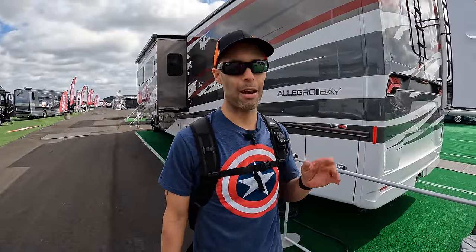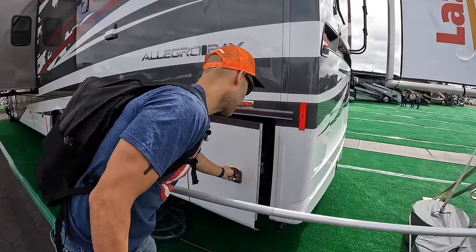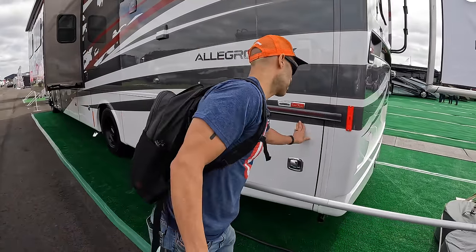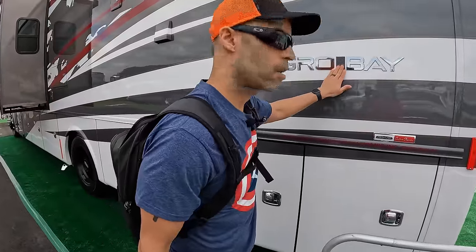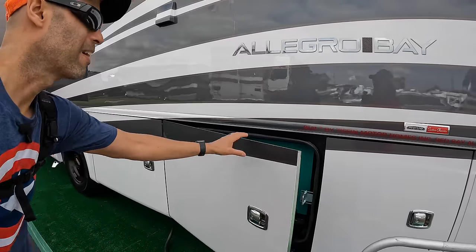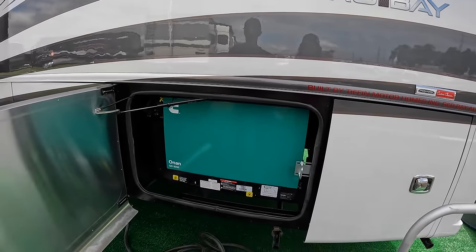Just an FYI — this coach does not come standard all-electric; that is an option. It's going to come standard with propane, but this particular coach is optioned out as all-electric. Going down the driver's side, you have your Aqua Hot 250D — the 450 might have been a better choice, but that's what they went with. I love when Tiffin does this: 'Built by Tiffin Motorhomes, Red Bay, Alabama.' And here's your Onan 8000 quiet diesel generator, which is going to give you plenty of power for this coach.